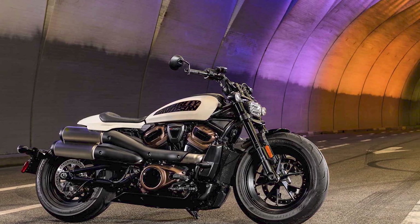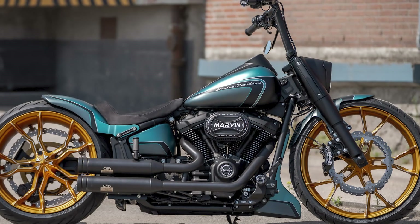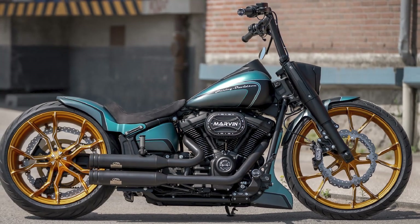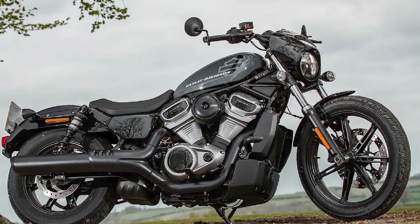Fatboy 114: The Fatboy 114 is a cruiser bike that is known for its powerful engine and aggressive styling. It is a great choice for riders who want a motorcycle that makes a statement.